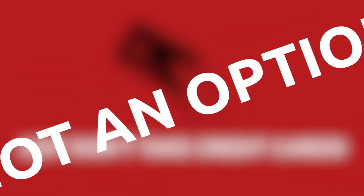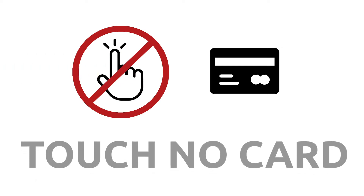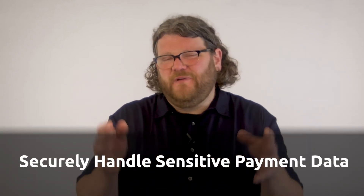However, not taking cards means denying your customers their favorite way to pay, so that isn't really an option. The next best thing you can do is focus on three simple techniques: see no card, hear no card, and touch no card. The PCI standards are about how to securely handle sensitive payment data.